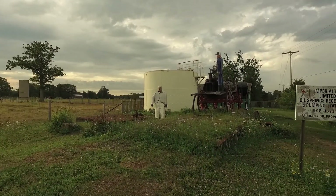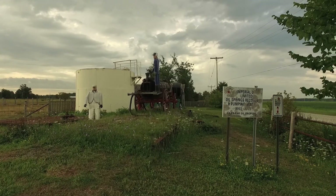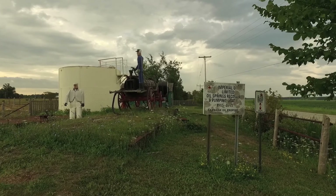And here we have the oldest oil depot in North America. It was Imperial Oil's first depot as far as I know, and I guess even Imperial Oil has got to start somewhere.